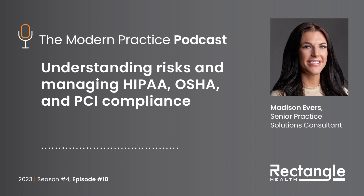We've got another great episode in store for you today, as we'll be discussing compliance, specifically around everyday tasks and processes many practices utilize pre-care, at the point of care, and post-care. Joining us on the show today to provide insight is healthcare compliance guru Madison Evers. Madison, thanks so much for taking the time. Happy to have you on the show.